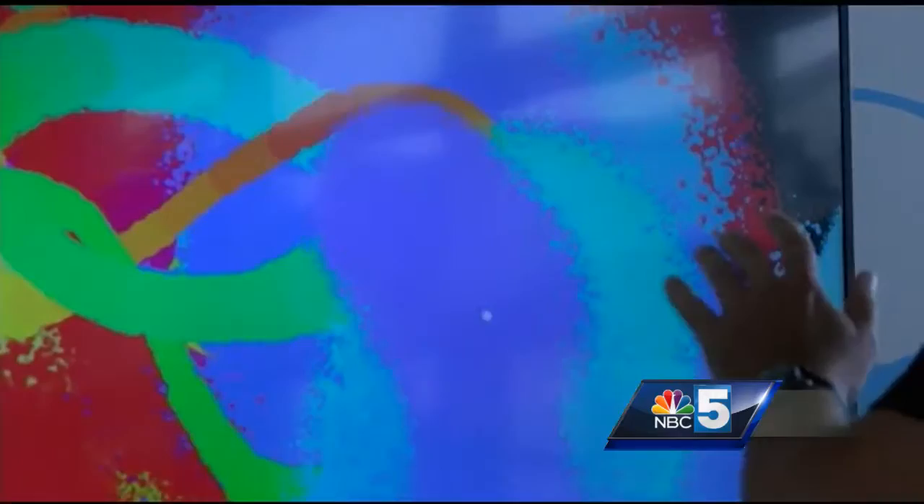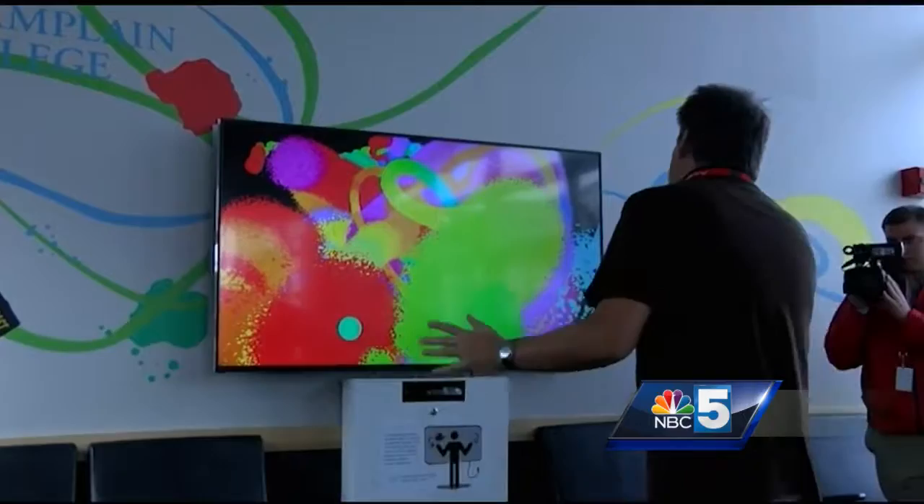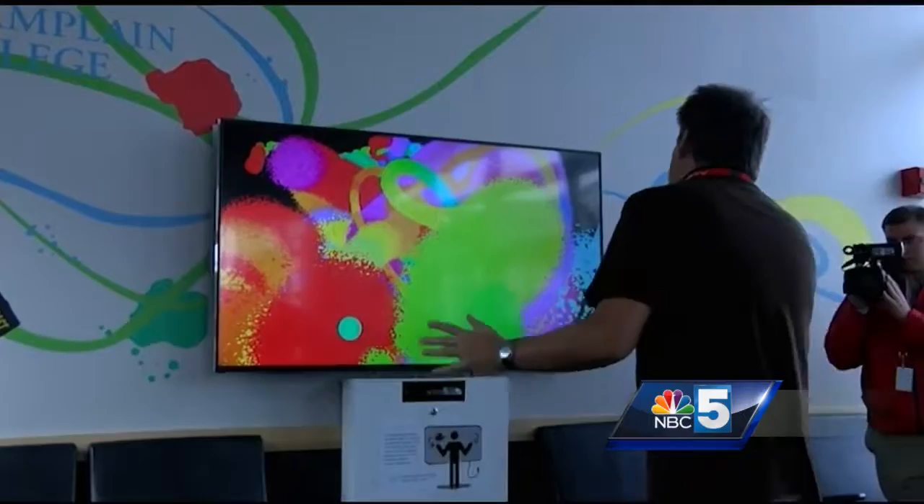The second lets people become artists using their hands to choose colors to paint on a 70-inch television screen. It's designed to be interactive, to engage people in a very natural way, and we believe that it embodies much of the education — the radically pragmatic education — that takes place at Champlain College.